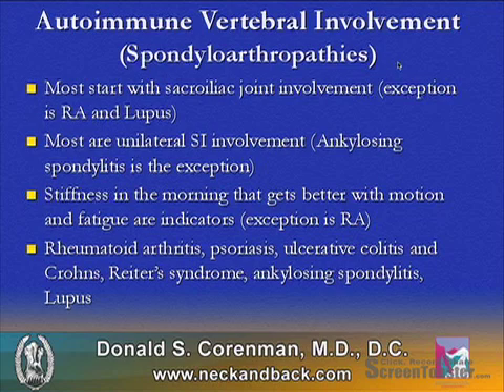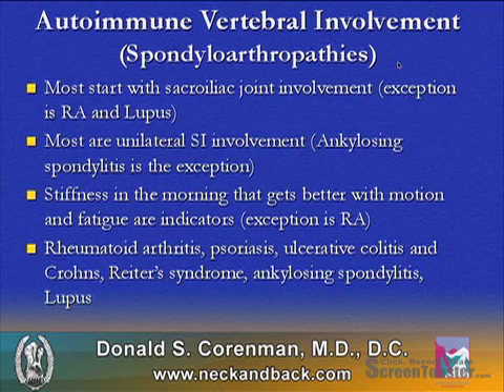Fatigue is also very common. The types of spondyloarthropathies include rheumatoid arthritis, psoriatic arthritis, ulcerative colitis, Crohn's, Reiter's syndrome, ankylosing spondylitis, and lupus.